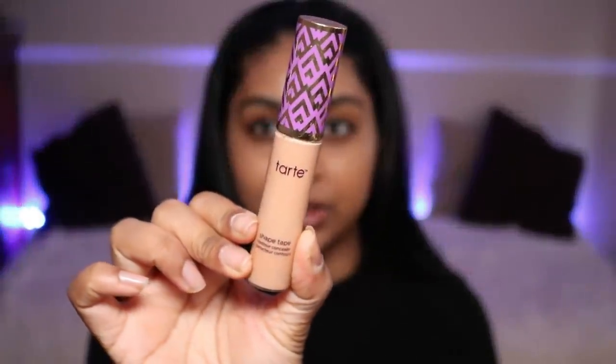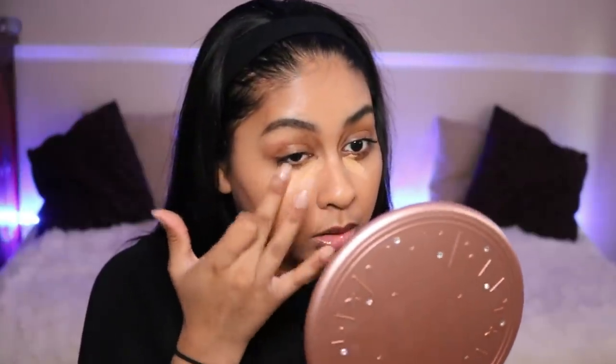I always keep a Tarte Shape Tape concealer with me — just two swipes and blend it out with my finger. Do you do your makeup on the train? Let me know in the comments. You only see a couple of women on the train doing their makeup, and I just think that is beautiful. I love this concealer — honestly my favorite concealer in the entire world.